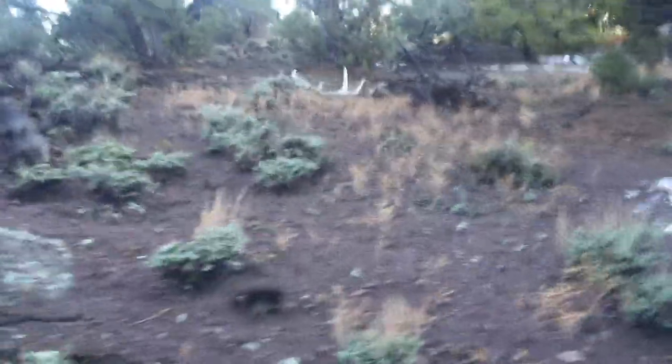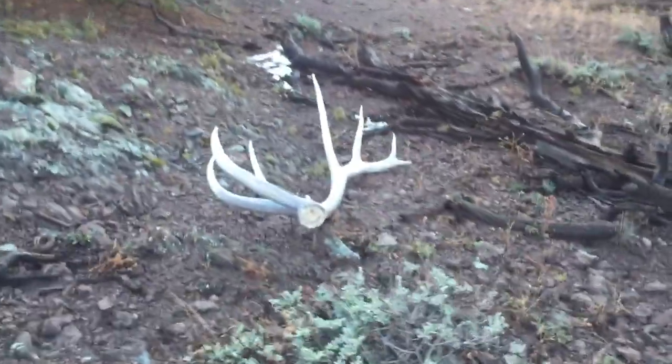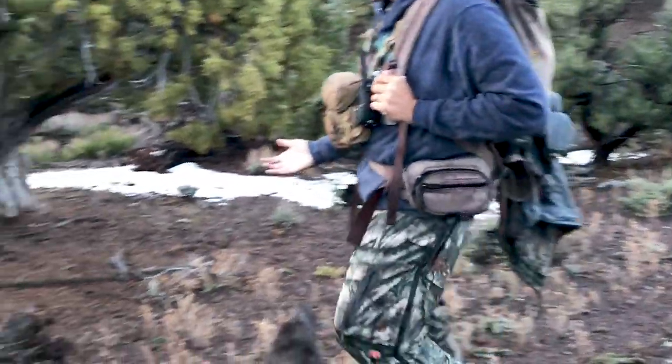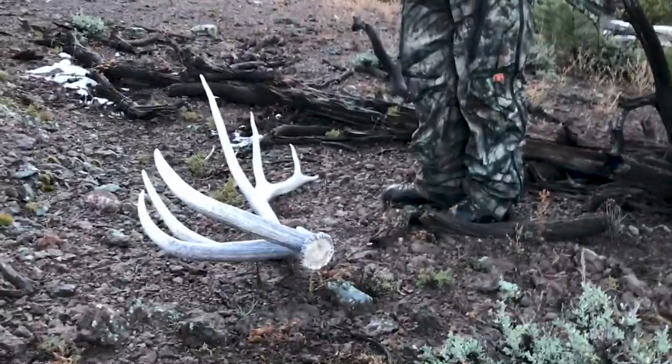Holy crap guys, seriously - walking back to the truck and I just found an elk horn that looks gigantic. Like big, big, big. Oh my gosh. This is a stud. This is the biggest elk horn I have ever found, ever. Oh my gosh, that is a giant! No way. All right, put your hands on that thing - it's time to pick him up. This is the biggest horn I've ever found without a doubt.